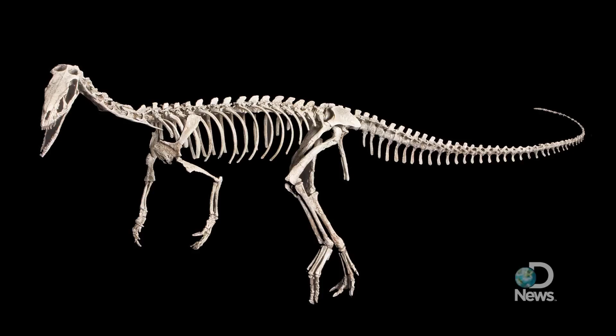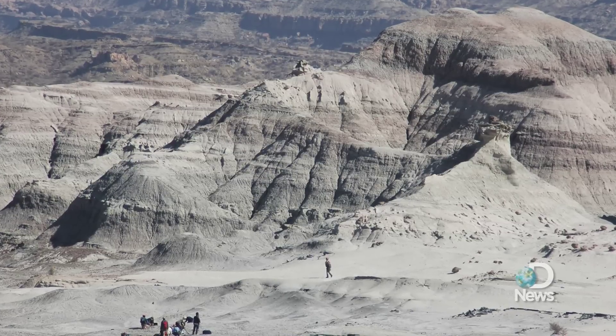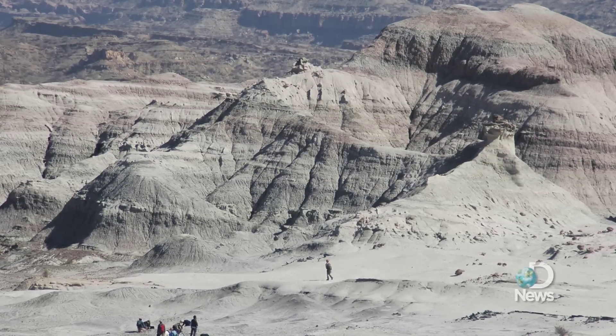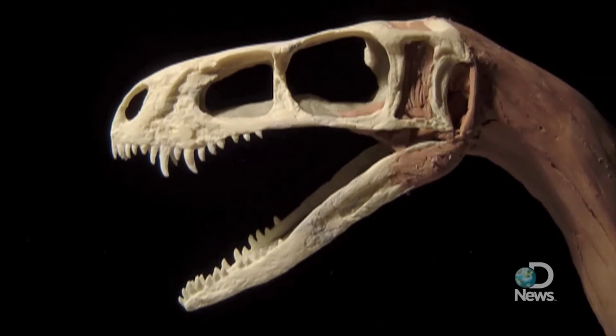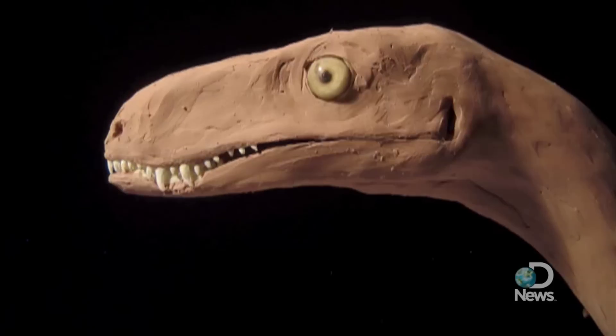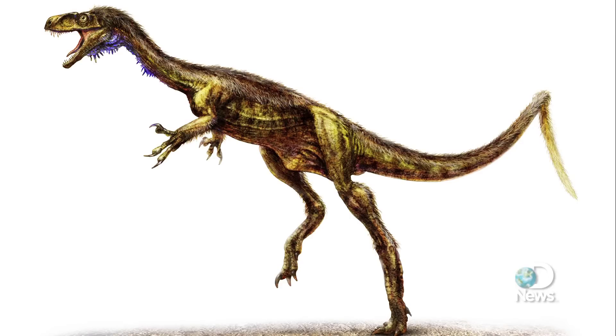While comparing Eodromeus with Eoraptor, a similar appearing animal that lived at the same time, scientists concluded that the new dinosaur is an early ancestor of meat-eating theropods. Eoraptor, on the other hand, is more closely related to sauropods, which include the giant long-necked herbivores.